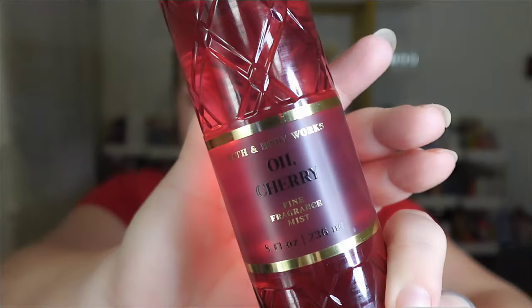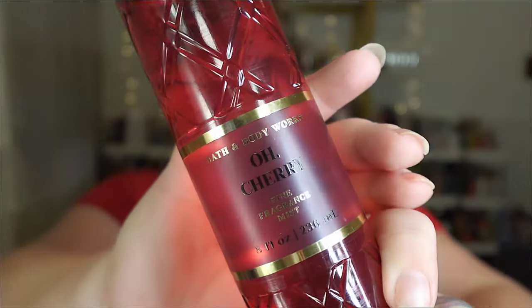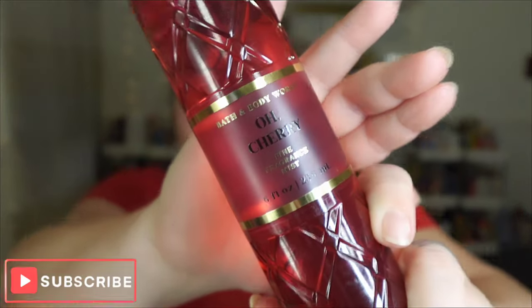We're going to talk about Oh Cherry. Oh Cherry is part of that new Luxe line. Scent notes are Black Cherry, Sheer Magnolia, and Tonka Bean.